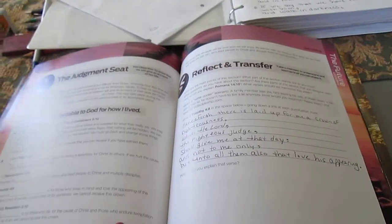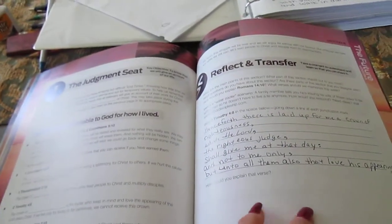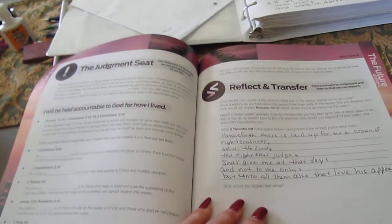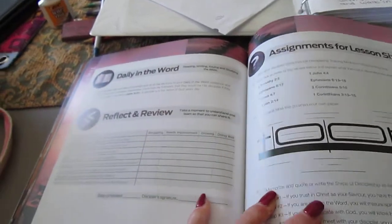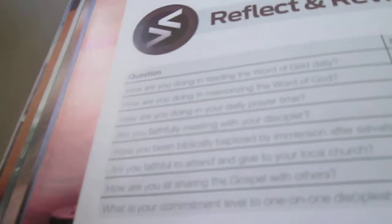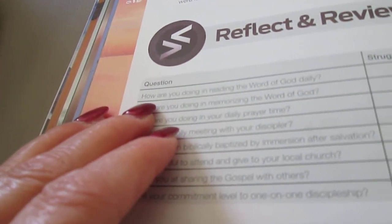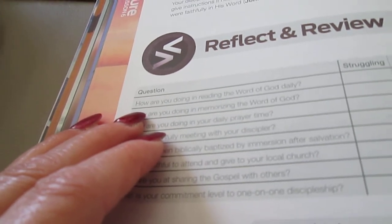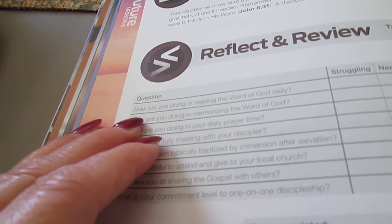Today I'll be meeting with her and we'll be going over the Judgment Seat in Lesson 6. I did look ahead a few pages, and these are the kinds of questions that really focus you on your relationship with God: How are you doing in reading the Word of God daily?